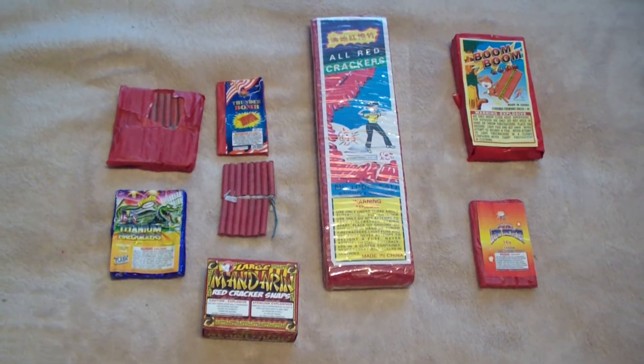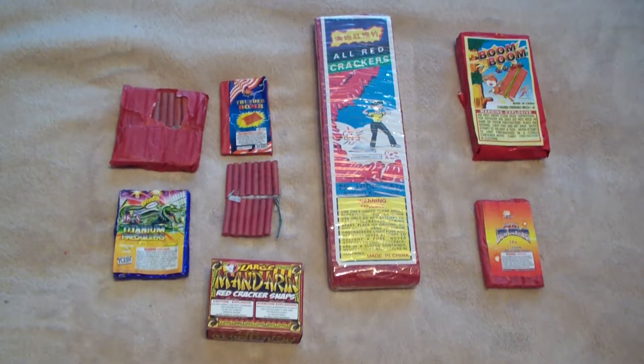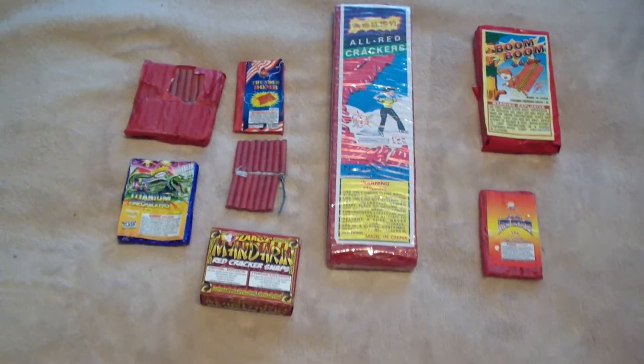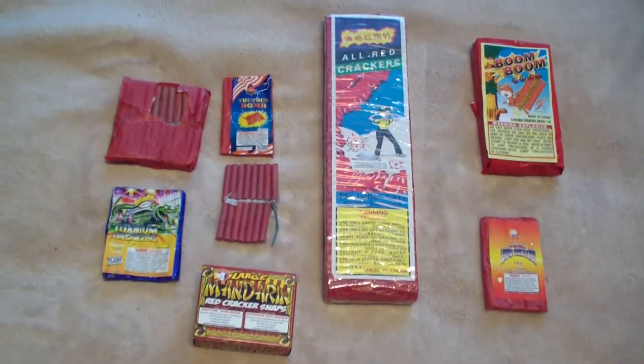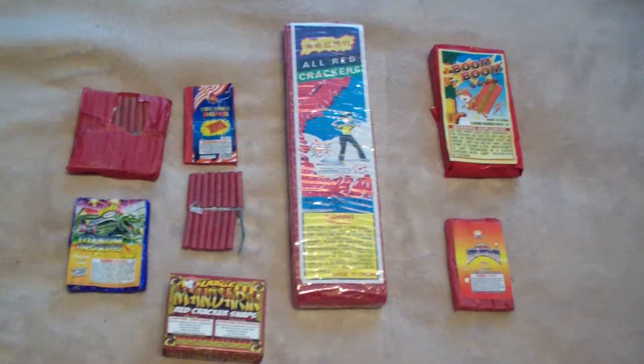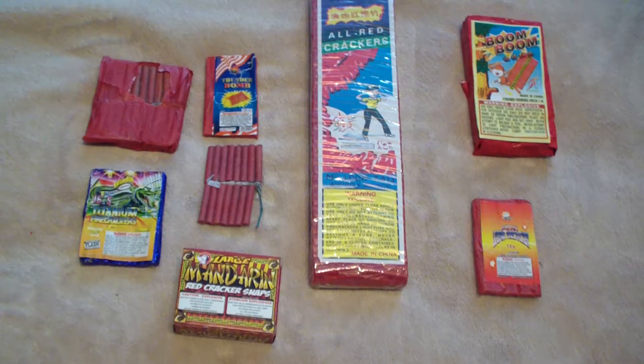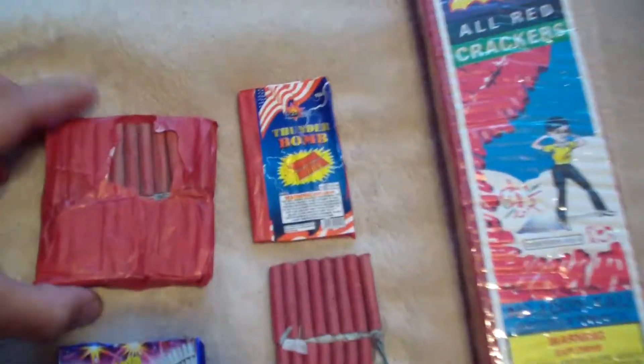Hey guys, Firecracker Sam here. My name is Firecracker Sam, so as you can imagine, I like firecrackers. I wanted to do a video this year just showing you what types of firecrackers I have and the order that I'm going to be shooting this Fourth. Let's go ahead and start up here.